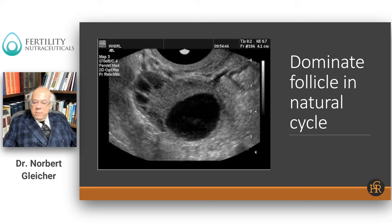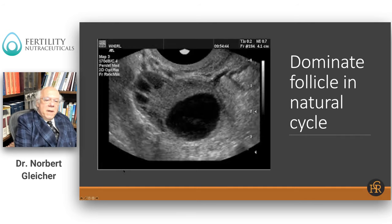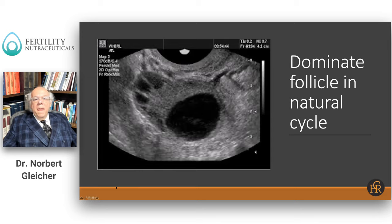What I'm showing you here in this slide is an ultrasound, and it shows you how an ovary may look in your natural cycle or in the natural cycle of a woman, because in a natural cycle, a woman develops only one egg.